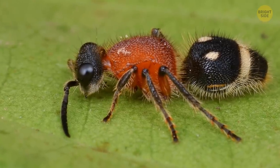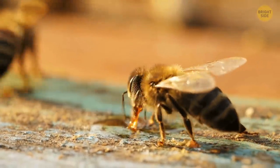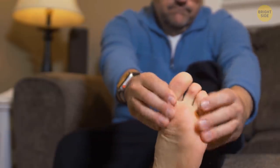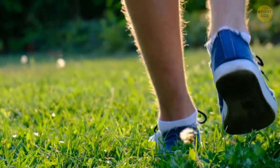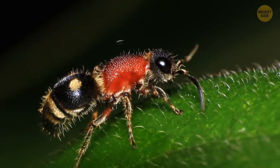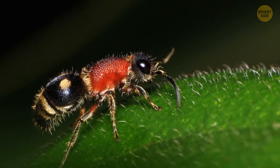Velvet ants are venomous, but their venom is less potent than that of bees, so it's not really dangerous. Still, the pain from such a bite is serious. And if you want to squash this bug, good luck — they have an unusually tough carapace that protects them from other stinging insects and even birds.